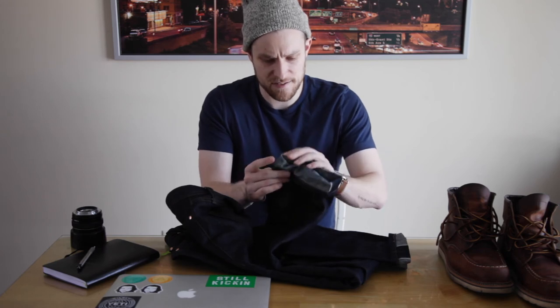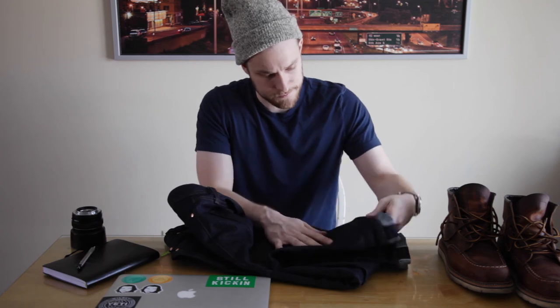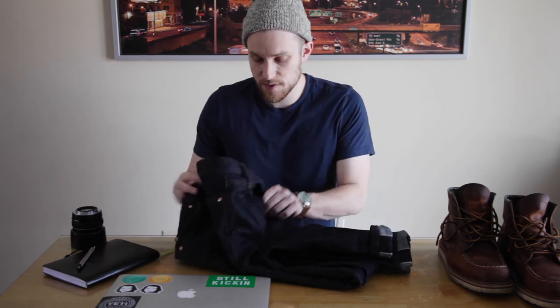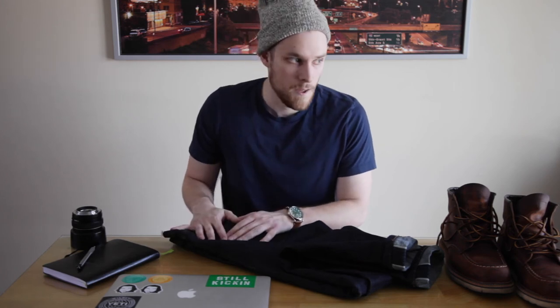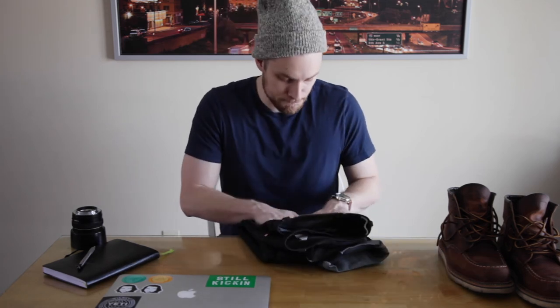I had these tapered a little bit, so you can see some fraying and some work done to them — they won't be this skinny when you get them. Unbranded does a really good job of offering different fits: there's a skinny, a standard, and a more boot-cut option as well.